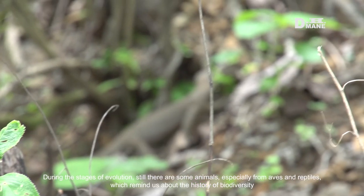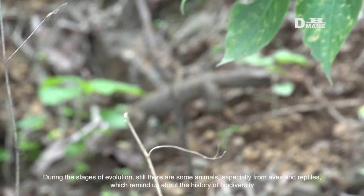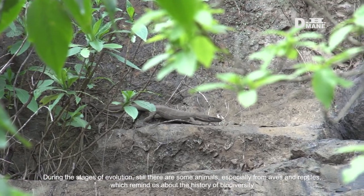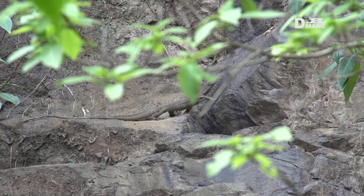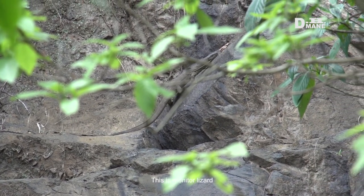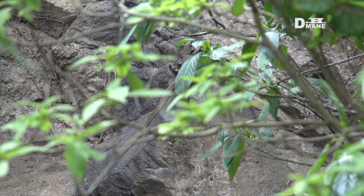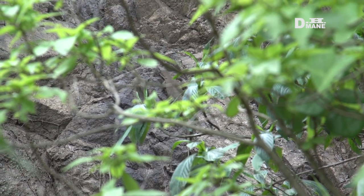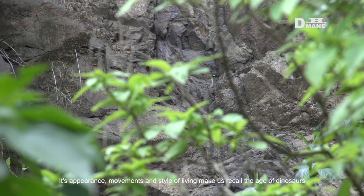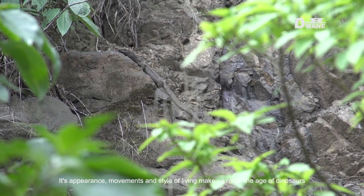During the stages of evolution, there are still some animals, especially from aves and reptiles, which remind us about the history of biodiversity. This is a monitor lizard. It is said to be a living dragon. Its appearance, movements, and style of living make us recall the age of dinosaurs.